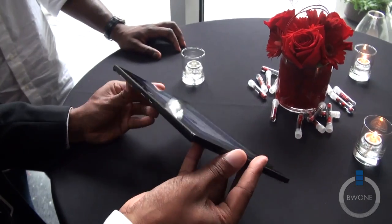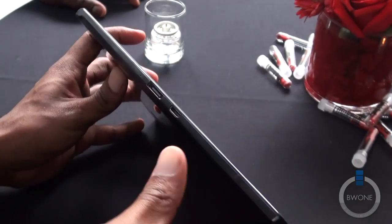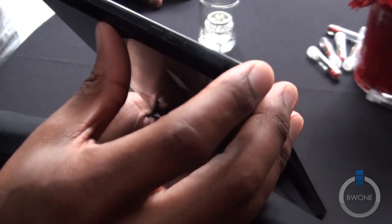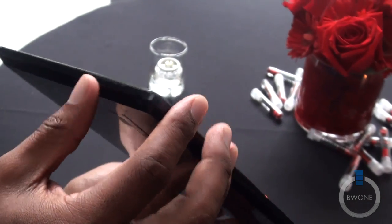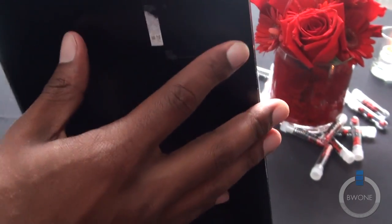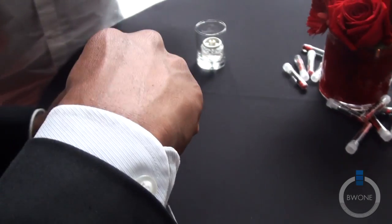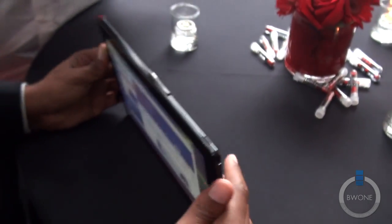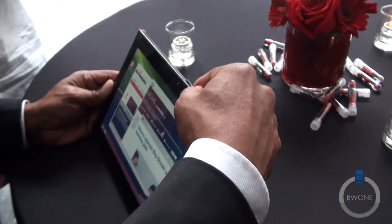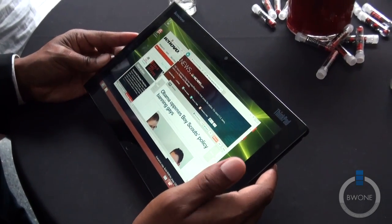We have a docking connector as well as an HDMI port. Going around the side, there's volume up, volume down, and a screen rotation lock button. There's also an optional fingerprint reader that comes with the device. At the top, we have a micro SD card slot as well as a SIM card slot. The device is available in the U.S. with 4G LTE, with AT&T as the carrier.